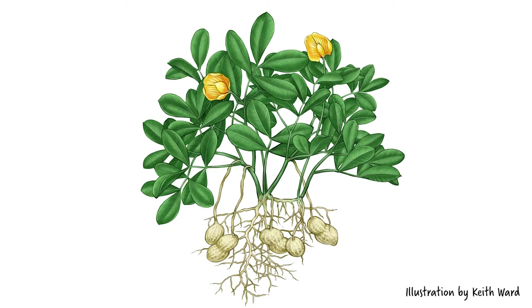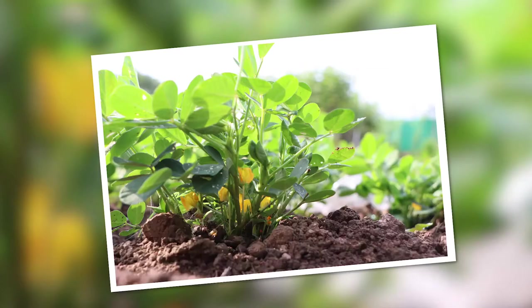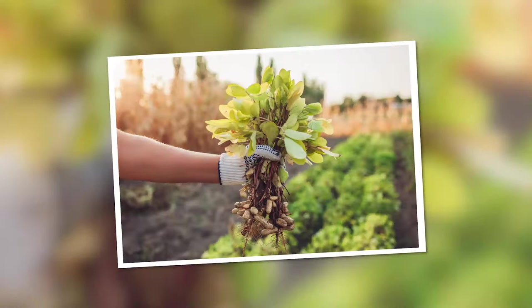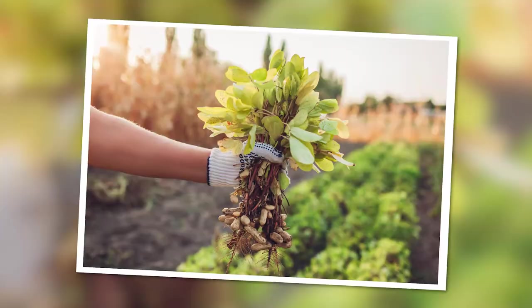Can you identify the parts of a peanut plant? Let's take a look. There are yellow flowers, pegs, and roots. Did you know the peanut plant plants its own seed? Once the yellow flower falls off, a little peg forms at the flower site and plants itself into the soil. What do you think we will discover growing underneath? Let's harvest and find out!